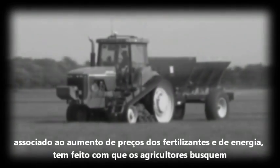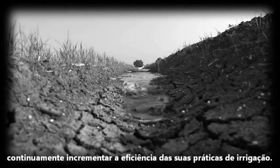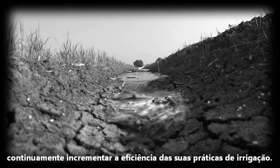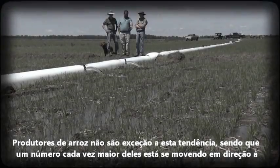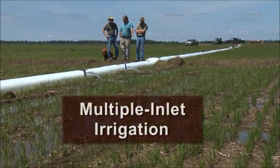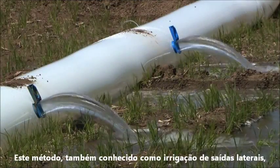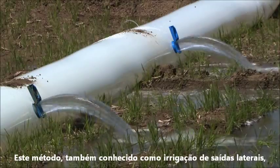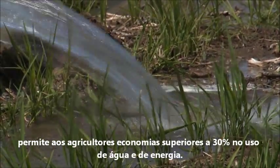The steady decline in the alluvial aquifer, coupled with increasing energy and fertilizer prices, has farmers looking to continuously improve the efficiency of their irrigation practices. Rice producers are no exception to this trend, and increasing numbers are moving towards multiple inlet irrigation. This method, also known as side inlet irrigation, can save farmers 30% or more on water and associated energy costs.